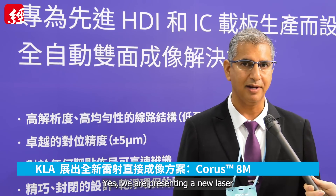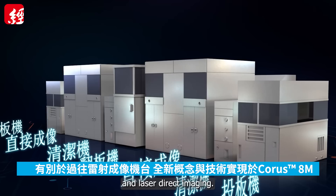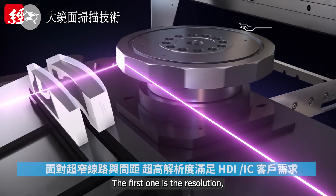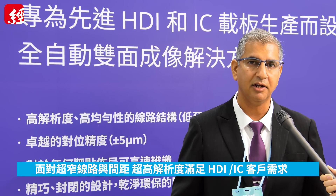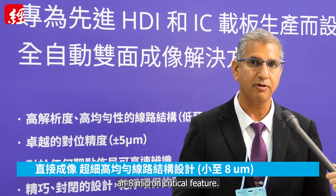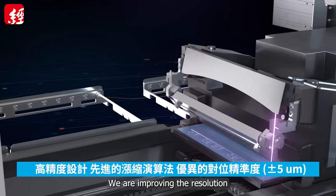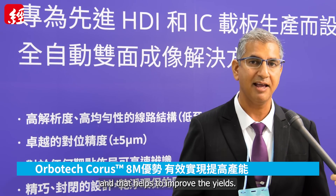We are presenting a new laser direct imaging named Chorus 8M. This is a really exciting tool. After we had several models of laser direct imaging, now we are coming with a completely new concept and architecture. There are a few advantages in this new product. The first one is the resolution. The industry is progressing, and as the industry progresses, the line and space are becoming narrower. We are coming with a product for the HDI market and some IC substrates that can actually image an 8 micron critical feature. It's very important when you achieve very high resolution to also have a very accurate tool. We are improving the accuracy from 7.5 micron to 5 micron. This is a big advantage for manufacturers, and it helps to improve the yield.